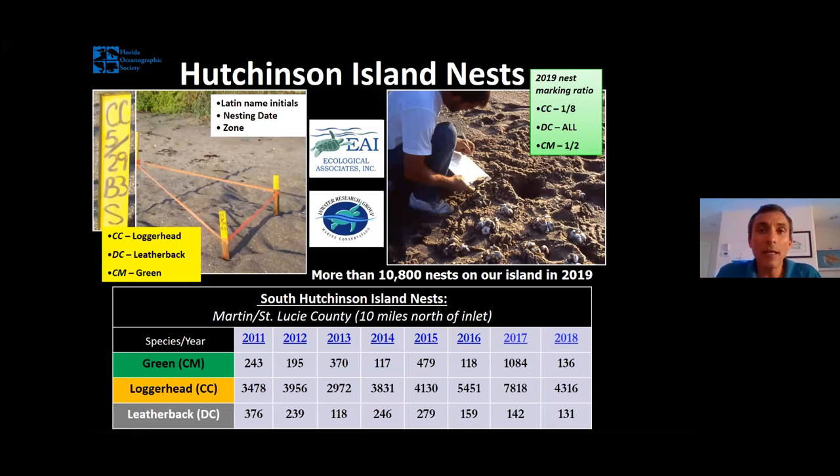Let me quickly tell you a little bit about local nesting numbers. We've got a lot of sea turtles nesting on South Hutchinson Island — last year, the beach right across from Florida Oceanographic Society, which is part of about an 18-mile barrier island, had 10,800 nests. How do we know that number? In our part of Florida, two different private businesses — Ecological Associates and Inwater Research Group — are out every morning counting every single sea turtle nest they find, as well as abandoned nests, or false crawls. They mark some of those nests with ribbon and stakes. Each year, they're instructed by FWC to mark a certain ratio of nests — for example, last year they marked one out of eight loggerhead nests, all leatherback nests, and every other green sea turtle nest.